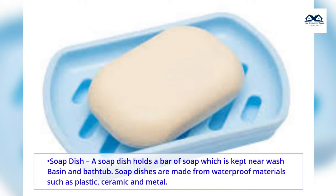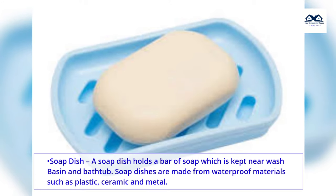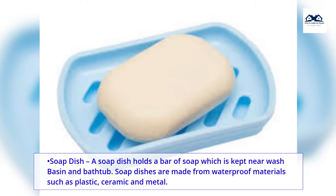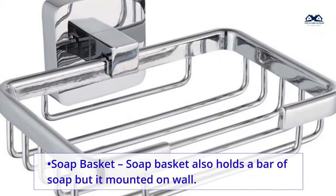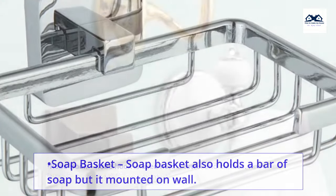Soap dish. A soap dish holds a bar of soap and is kept near the wash basin and bathtub. Soap dishes are made from waterproof materials such as plastic, ceramic and metal. Soap basket. A soap basket also holds a bar of soap but it is mounted on the wall.